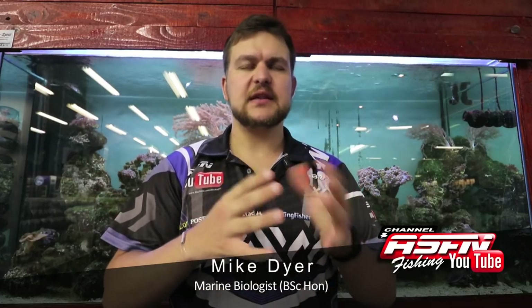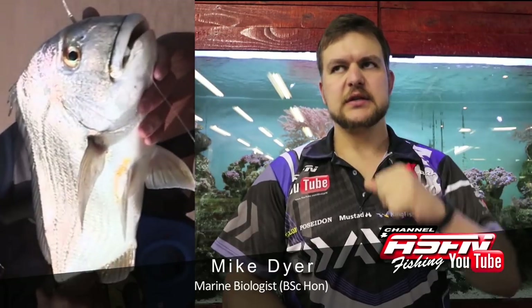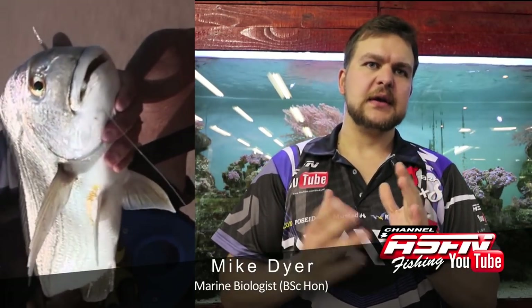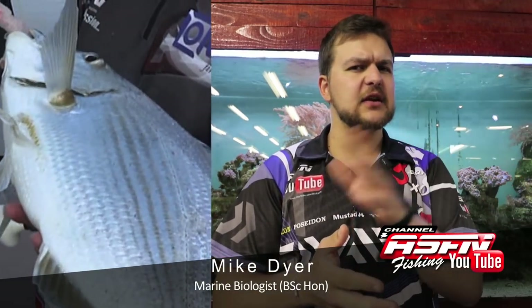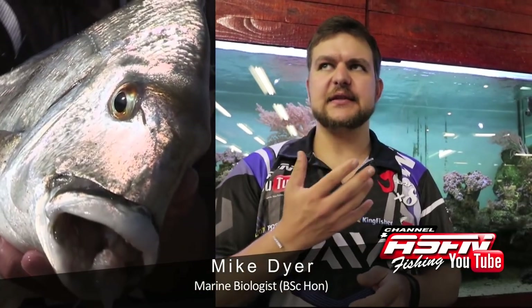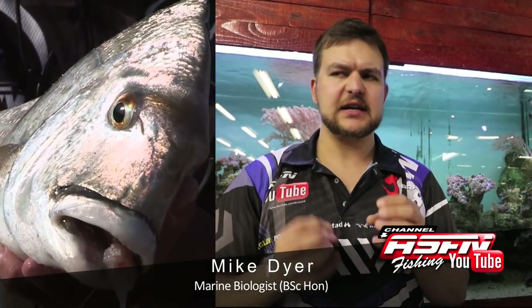In terms of their overall shape, they are very, very deep fish from top to bottom, but not very wide. Silver in color with very, very faint yellow lines running along them. And their teeth are designed for crushing the bait — they've got these big molars and things like that.